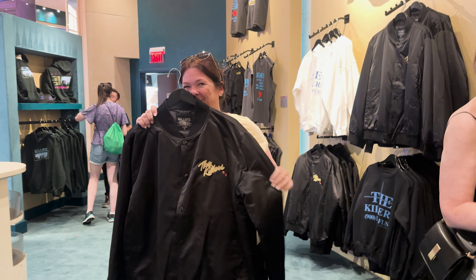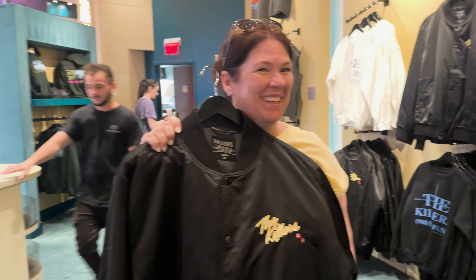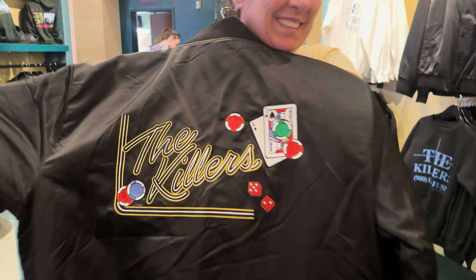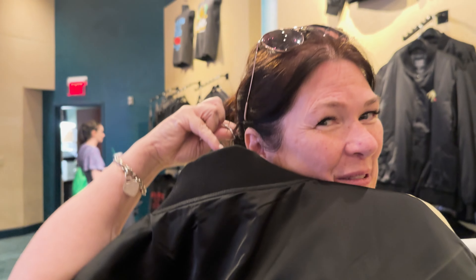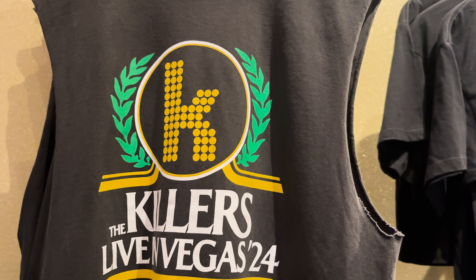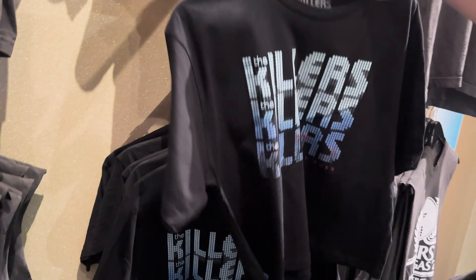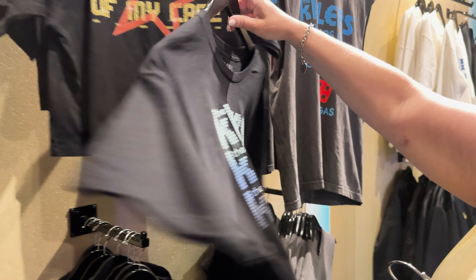Have you tried it on yet? It's a little bit big but I think I can live with it. Can you show us the back please? Yes, and it's very beautifully embroidered — it's so lovely. You can see dates in the back.